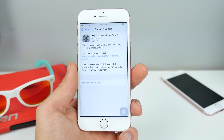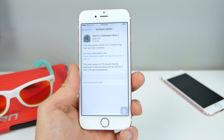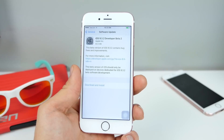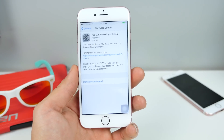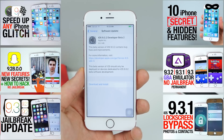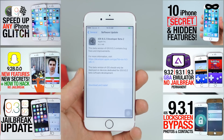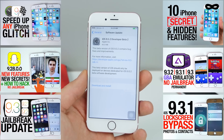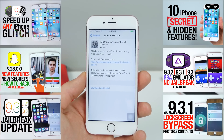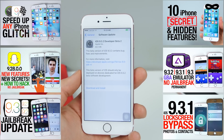That's iOS 9.3.2. When can we expect a release date? Probably in the next one to two weeks. We don't really see these going to beta 3 or beta 4 because it's a very small update — not significant like 9.3, which saw 7 betas. As for battery life, I'm really hoping it fixes the 9.3.1 battery drain, and I will run a full test as soon as the final release is out.